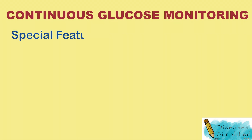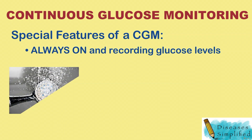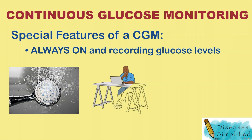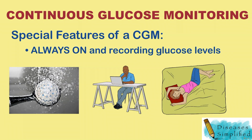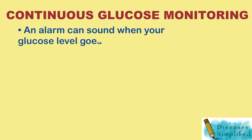What are the special features of a CGM? CGMs are always on and recording glucose levels, whether you're showering, working, exercising, or sleeping. An alarm can sound when your glucose level goes too low or too high.